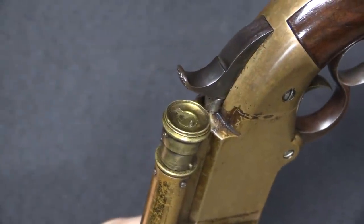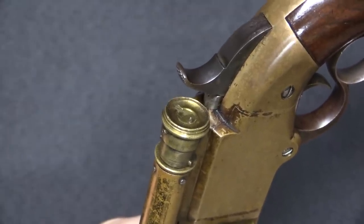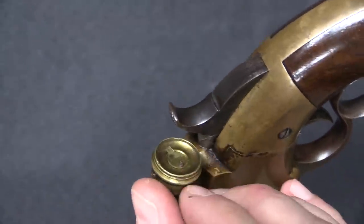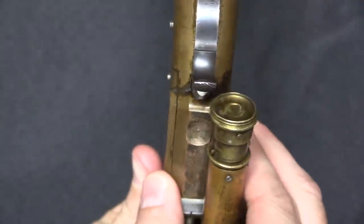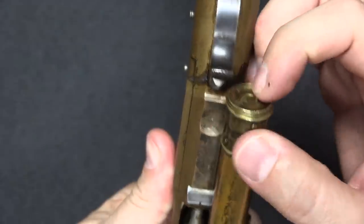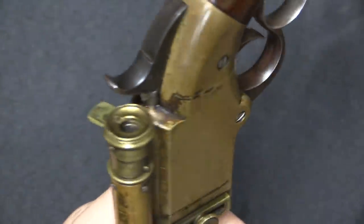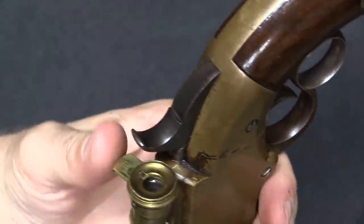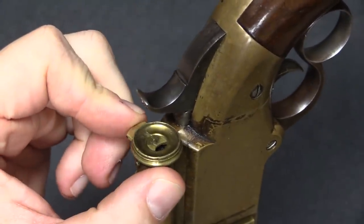You know that accessory everybody puts on scopes today — the flip-up scope caps to protect the glass? Well, 150 years ago it wasn't any different. This has a really cool little brass lens protector on it. It's got a little peg sticking out, and I can push that out to reveal the rear lens of the scope so I can actually use it. And when I'm done, I just close it right back up.